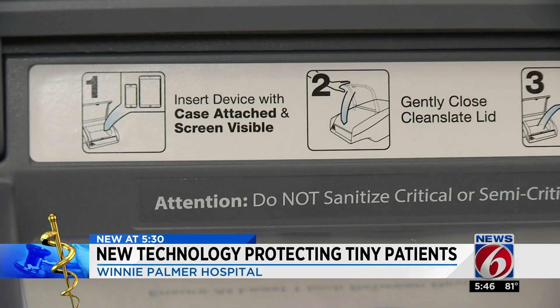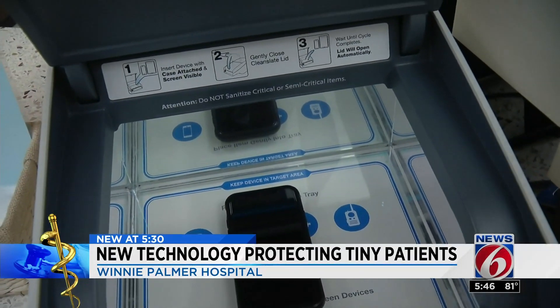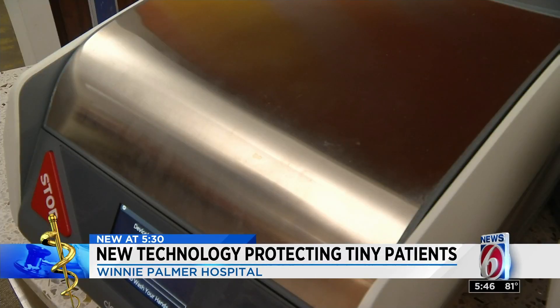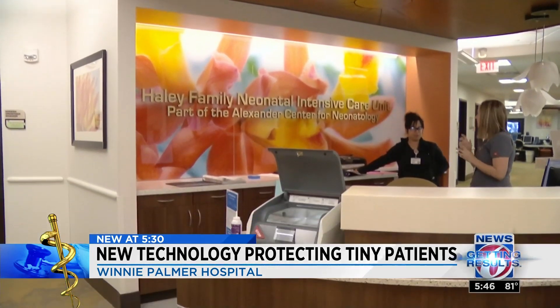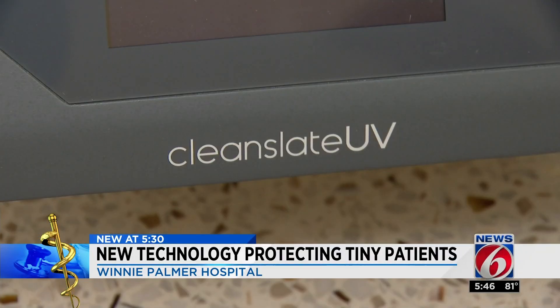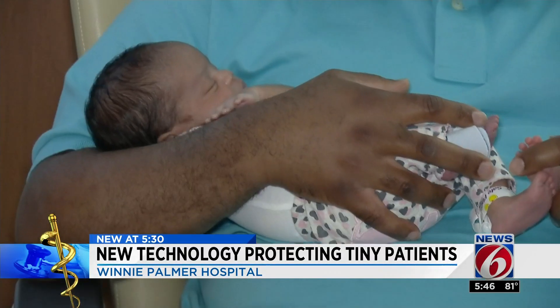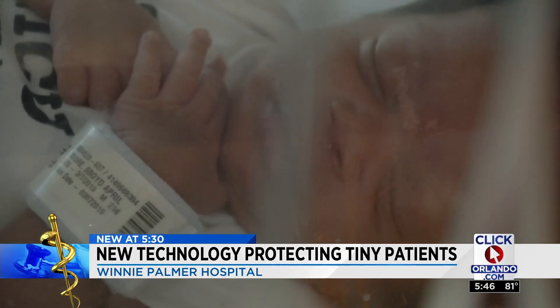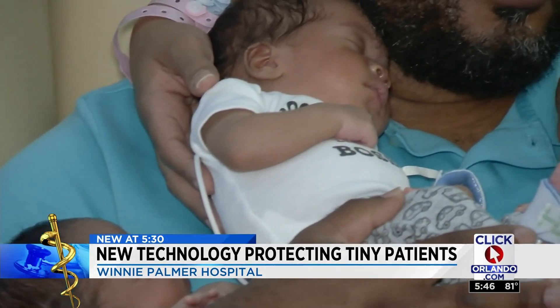Every visitor to the NICU places their phone in the Clean Slate machine. It attacks bacteria using UVC light in under 30 seconds. Nurse leader Joanne Vano says it's cutting down on infection rates without using harsh chemicals — something the Moore family says has helped their new additions grow healthy and strong.